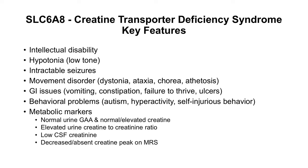GI issues consisting of vomiting, constipation, failure to thrive, and ulcers, as well as behavioral problems consisting of autism, hyperactivity, and self-injurious behaviors.